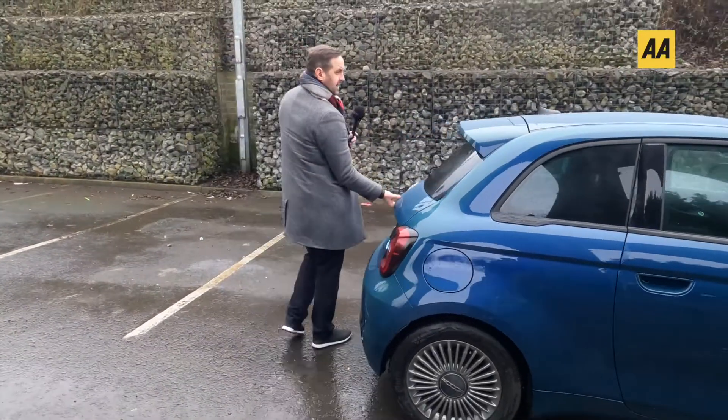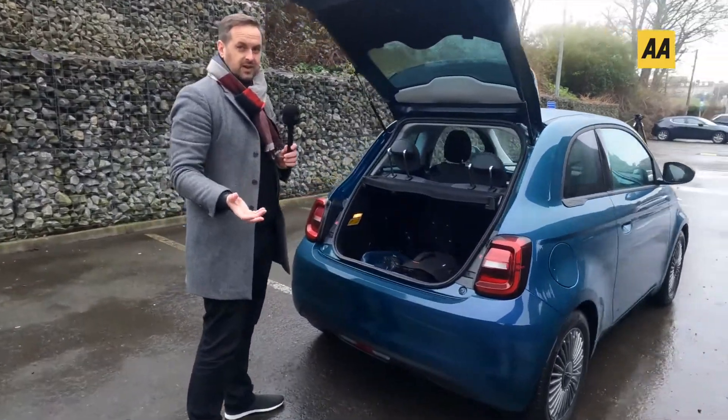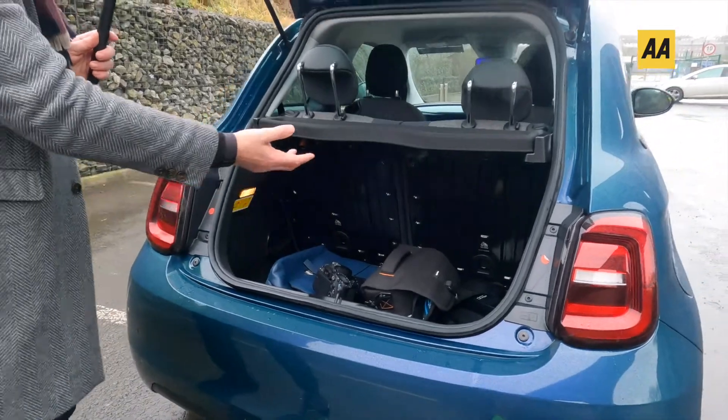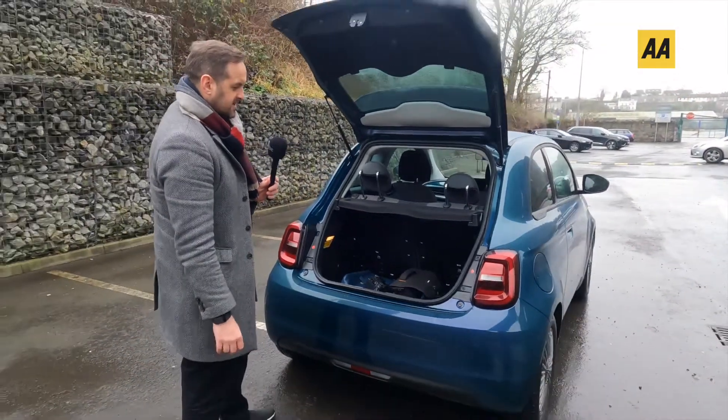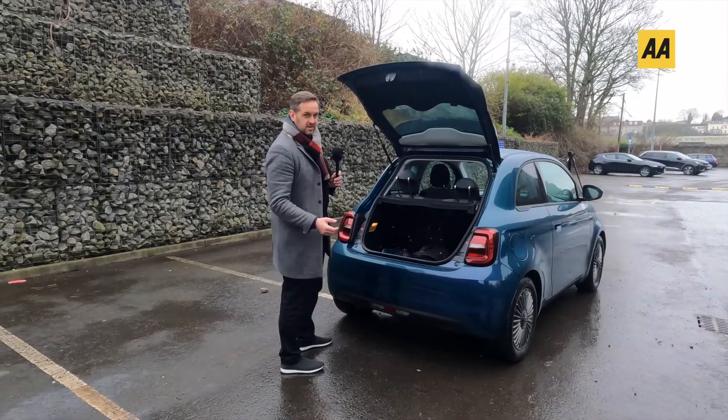Boot space at the back — it's not massive, it's 186 litres, but look, it is a Fiat 500, what do you expect? It's going to be enough for the basics. I have some camera gear here and it's going to be fine for shopping, but yeah it's small enough — that's par for the course for this size of vehicle.